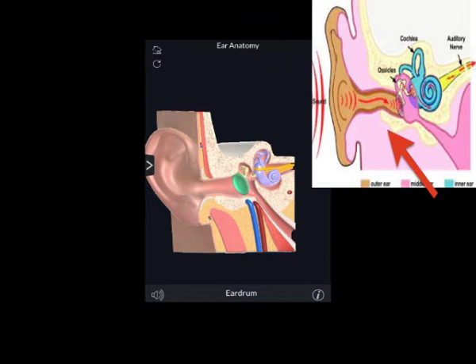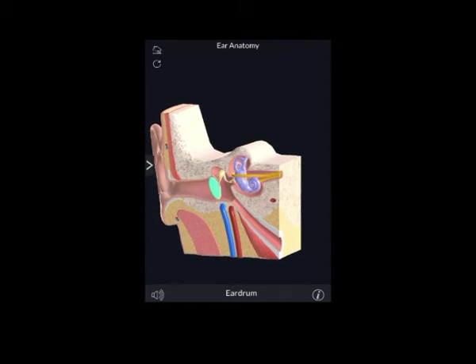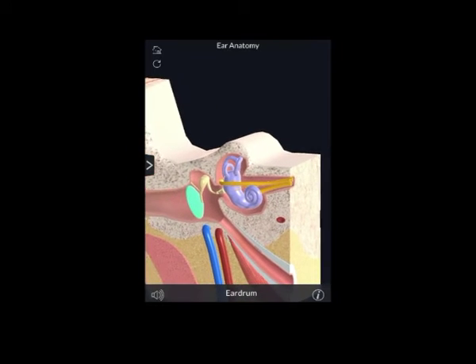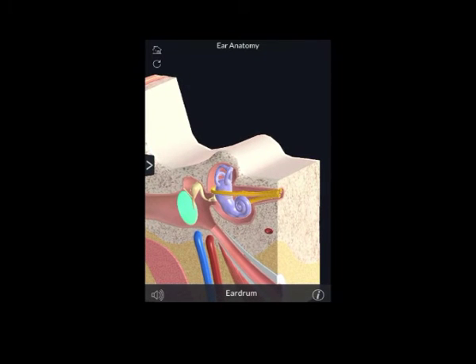The eardrum is so sensitive to vibrations in the air canal that it can detect even the faintest sound, as well as replicating even the most complex of sound vibration patterns. Vibrations caused by sound waves move the chain of tiny bones, the ossicles, in the middle ear, transferring the sound vibrations into the cochlea of the inner ear.